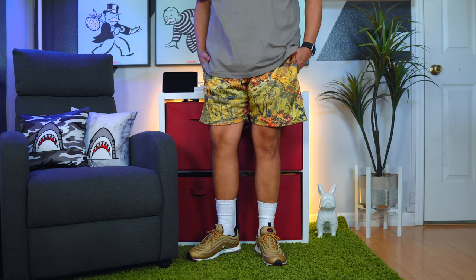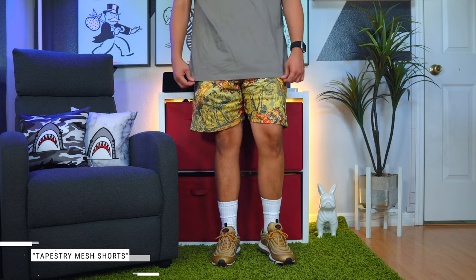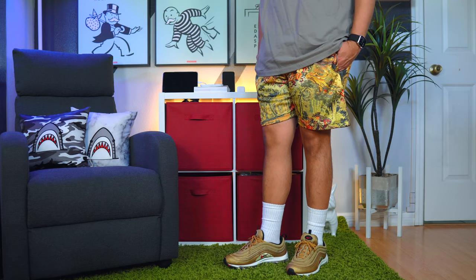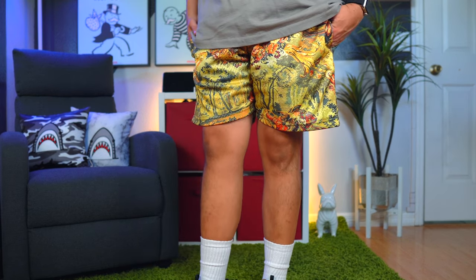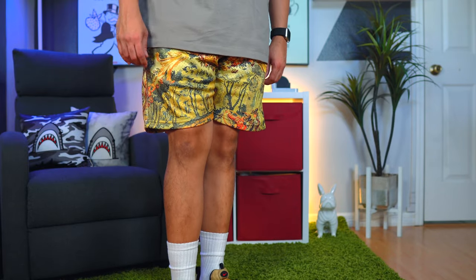On to the next pair of shorts — we have one from Minimal. Minimal has been doing a very good job recently with their sizing; the shorts are above the knee and not crazy wide like some used to be in the past. By the way, all of the shorts I'm going to talk about today are above the knee — more of that modern fit. Minimal knocked it out of the park with this one. It's only $40 and it's called the Tapestry Mesh Shorts. What I like about these is the color — this is the type of color you can rock almost all year round.